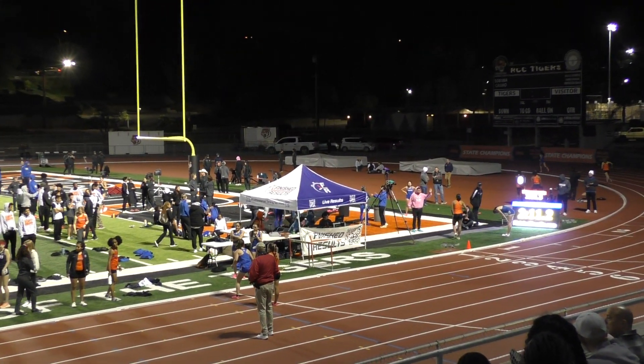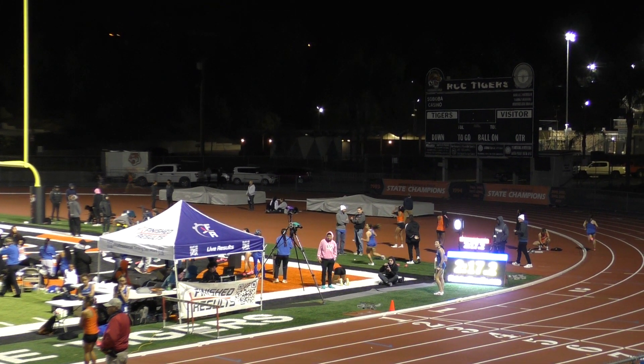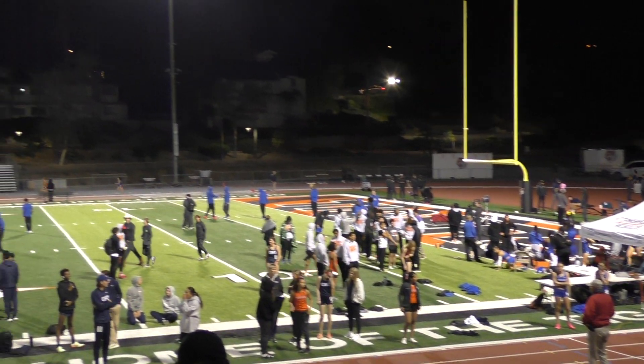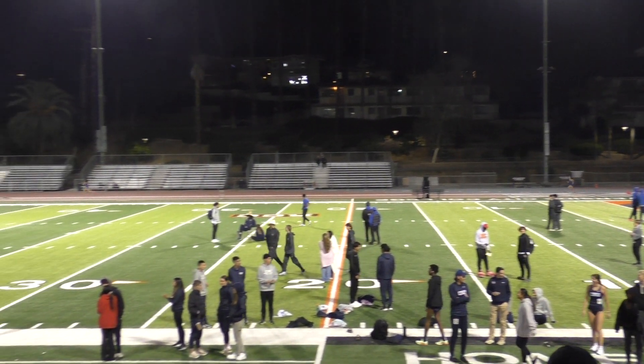UC Riverside at 64.4, RCC at 62.8. And RCC now moving into first. UC Riverside in second and third with their C and D teams. RCC CT in fourth.